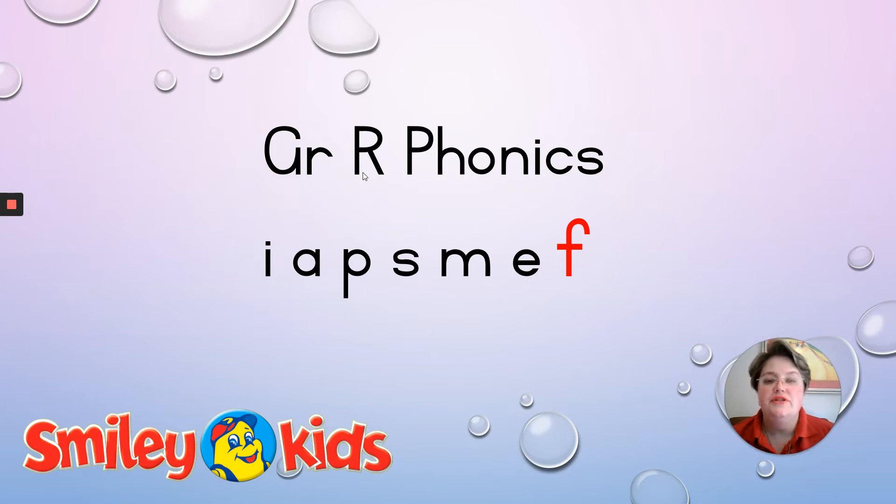I'm back again and today's video is about the F sound. We're busy with phonics and let's recap on the sounds we've already done: E, A, P, S, M, and today's lesson is all about the F sound.